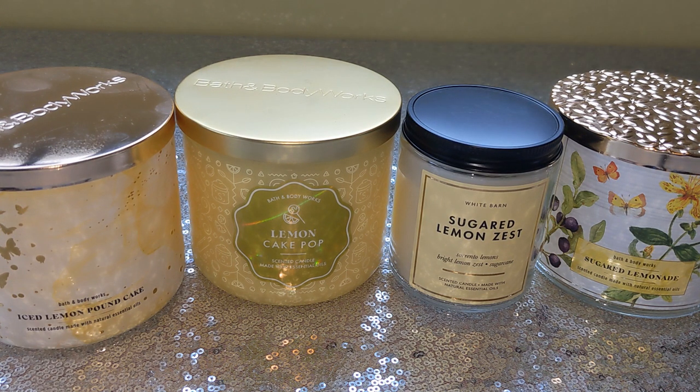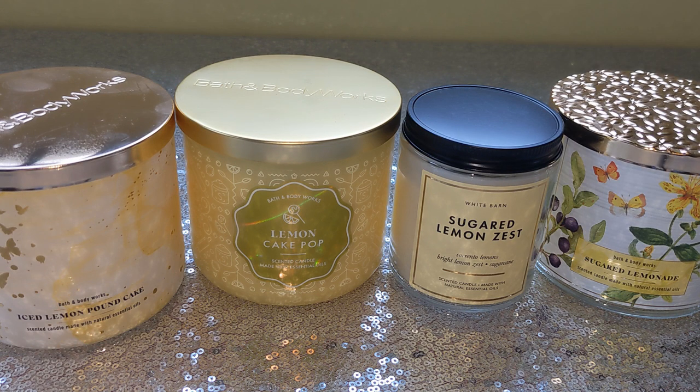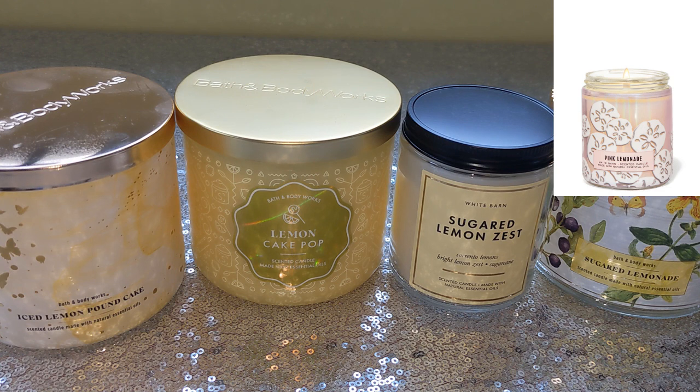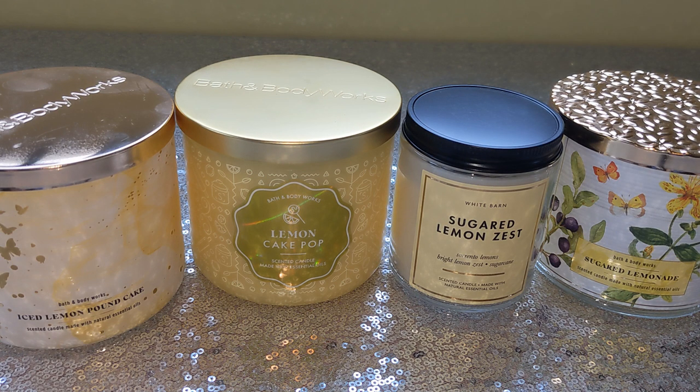Last up in this lineup, we have Sugared Lemonade. These are the current lemon candles — the straight lemon candles you can get in stores right now. There are tons of lemon scents that have come and gone that you might find on Mercari, eBay, whatever, but these are the straight lemon scents in stores right now, and that's why I'm going over these four. Now there are more lemon scents in stores, but they're more conceptual — they're not straight lemon.